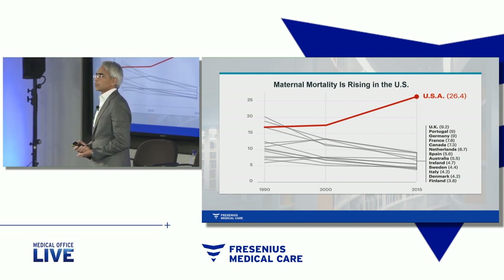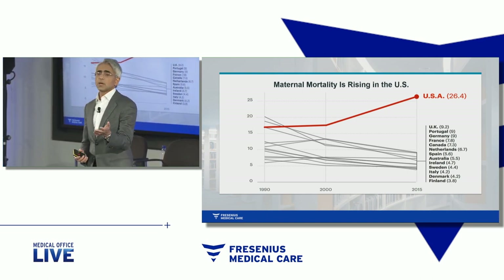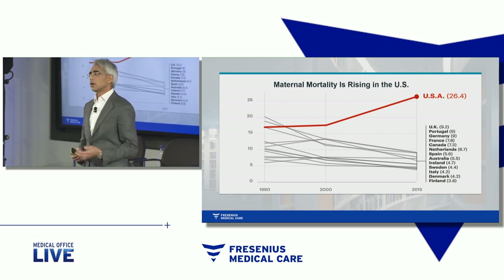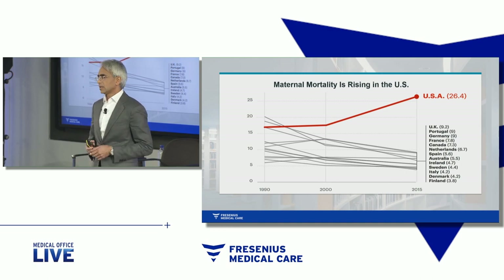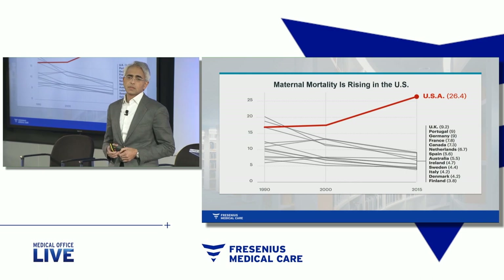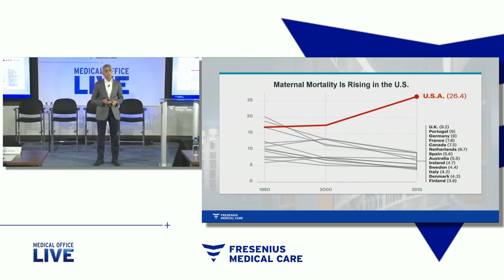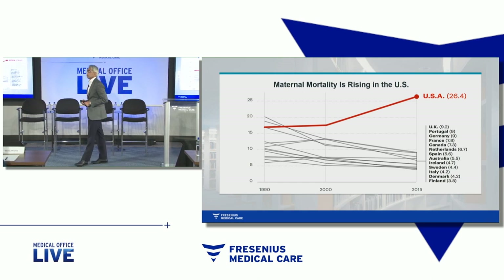For about three hours, we wrestled with different options for treatment: small molecule, antibody, siRNA, gene therapies. We came up with all sorts of solutions — all of them incredibly attractive, all of them with the potential to help the mother, but all of them with the potential to cross the placenta and potentially harm the baby.